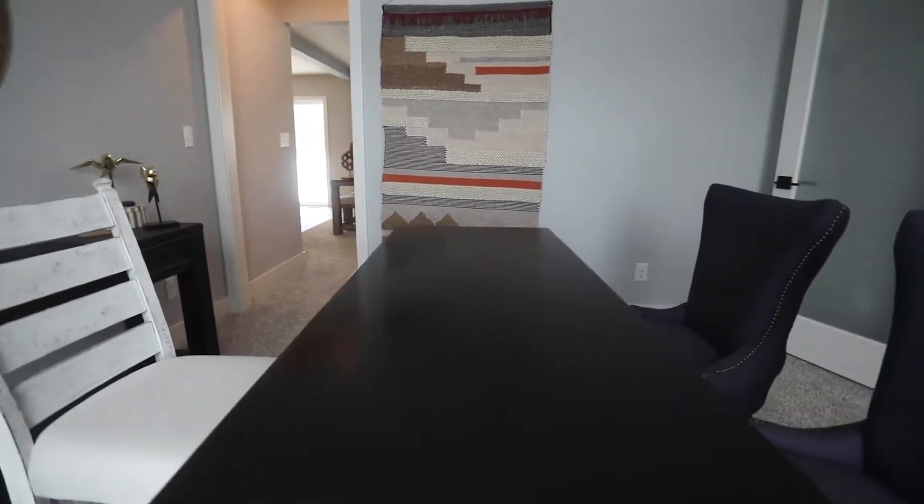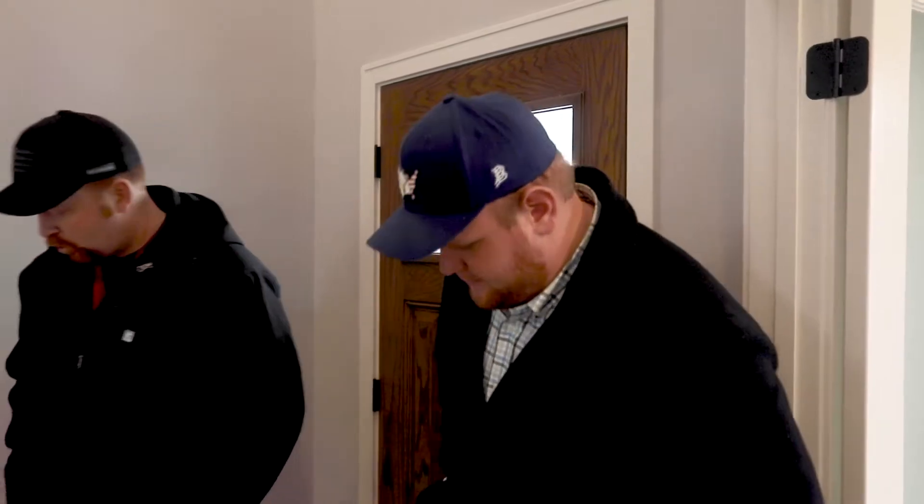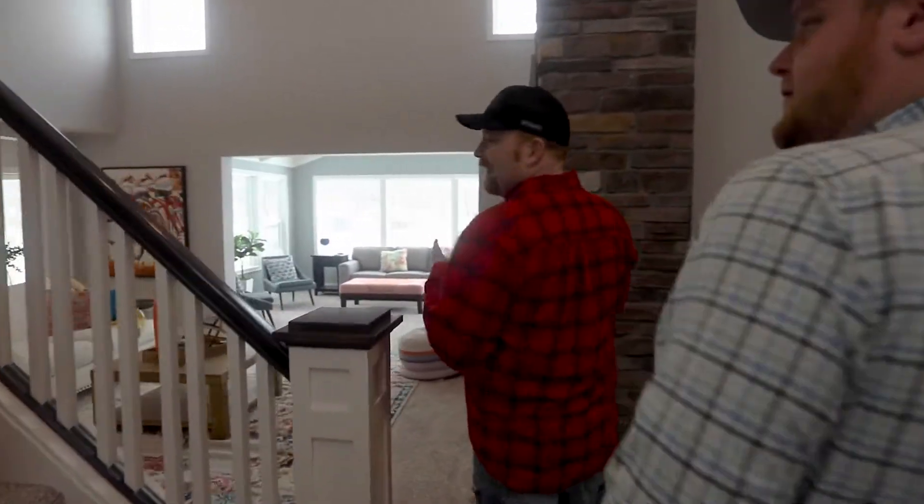You'll see as we go throughout this house the types of finishes they use — it's really nice, especially for what you would consider a spec home builder. So let's go through and show you some of the best features of this house.